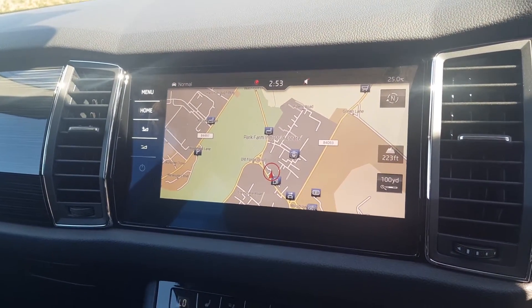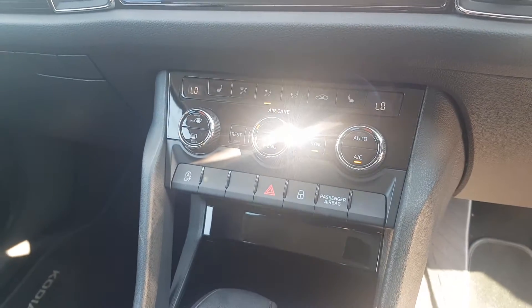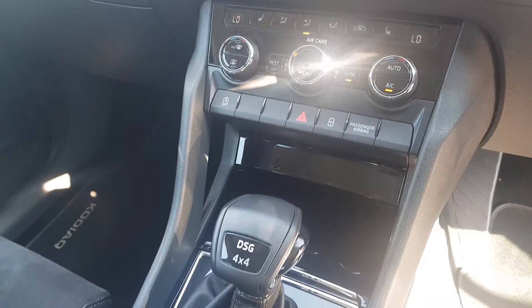Digital radio, phone Bluetooth, various media options and more. You've got two zone climate control air conditioning with two heated front seats as part of the winter pack.